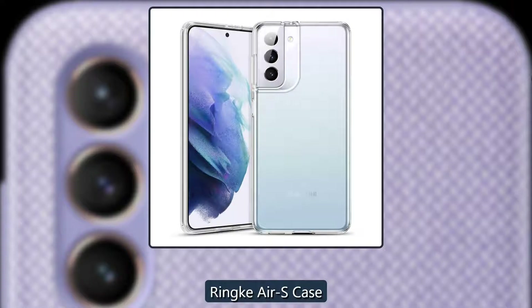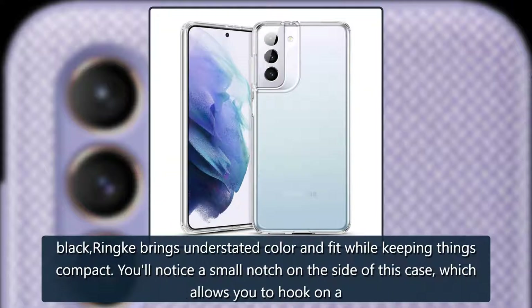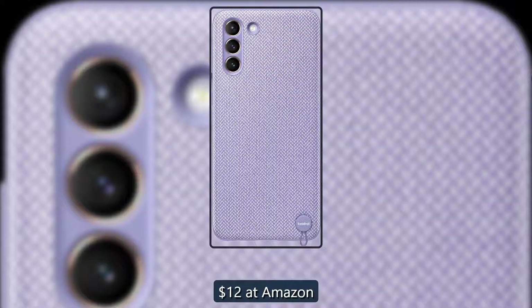Colorful grip — Rink Air S Case. Rink is better known for its clear cases, but we've adored the Air S series since it came out a little over a year ago. While most TPU cases are boring black, Rink brings understated color and a great fit while keeping things compact. You'll notice a small notch on the side of this case, which allows you to hook on a wrist strap, lanyard, or even a phone charm. $12 at Amazon.